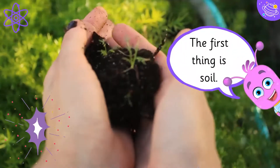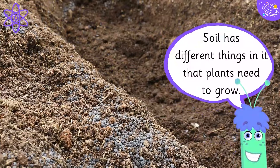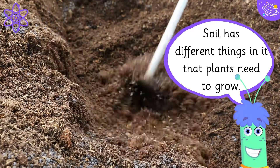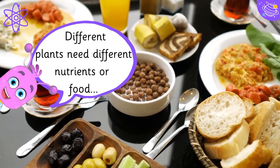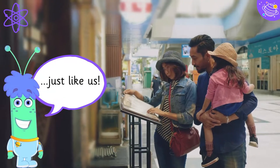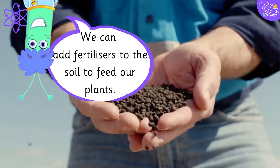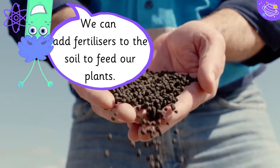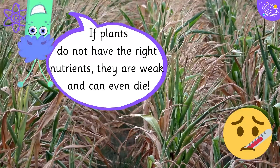The first thing is soil. Soil has different things in it that plants need to grow. Different plants need different nutrients or food, just like us. We can add fertilisers to the soil to feed our plants. If plants do not have the right nutrients, they are weak and can even die.